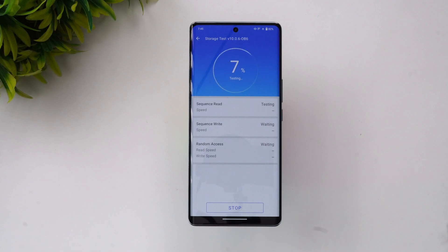Next is the storage test. This device uses UFS 2.2 storage — not UFS 3.1. We'll quickly test it again. We'll look at the sequential read, sequential write, random read, and random write speeds to see how good the storage performance is on this device.